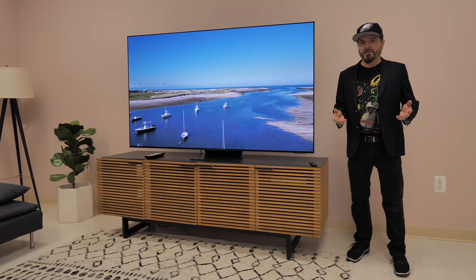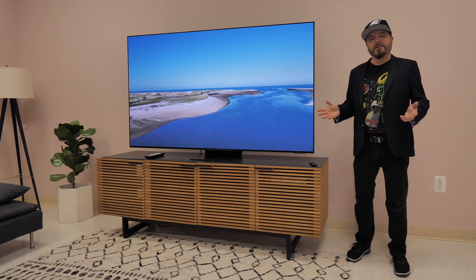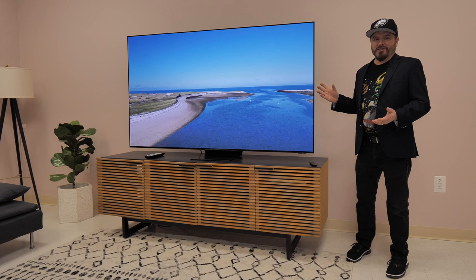I put this TV in its movie mode and I'm playing video that I captured. I know what the scene looks like and I also know what it looks like playing back on a calibrated monitor, so what I can do is vouch for the fidelity of the image that I'm seeing here.